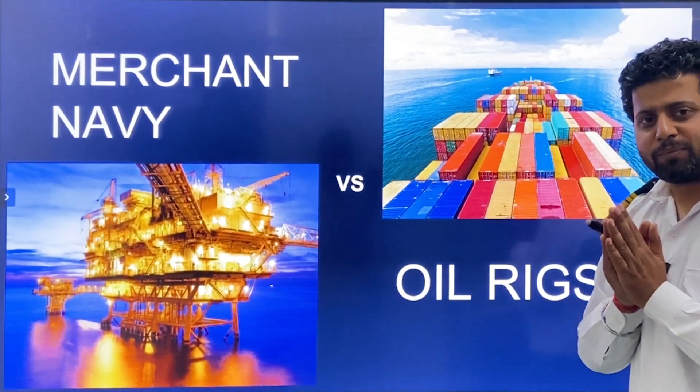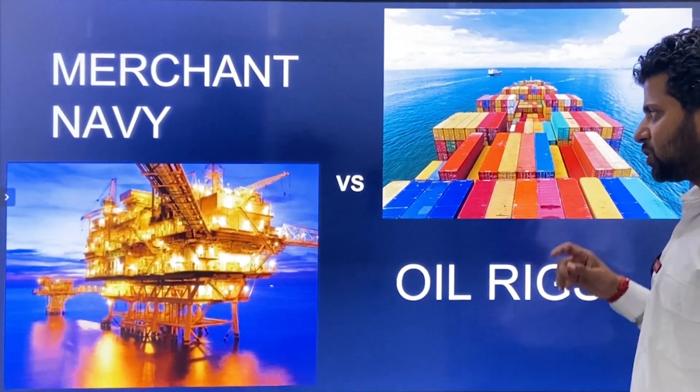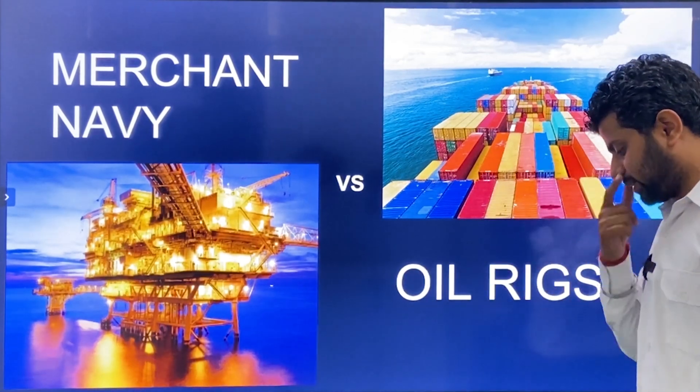Hi everyone, Jai Hind, Jai Bharat, Jai Mahathadi. Today's video is very important because we are going to talk about Merchant Navy versus oil rigs.